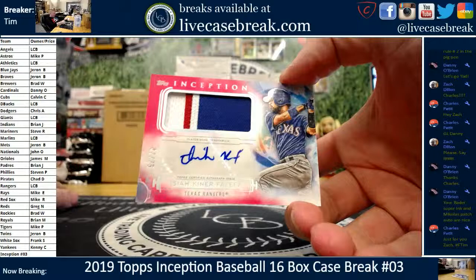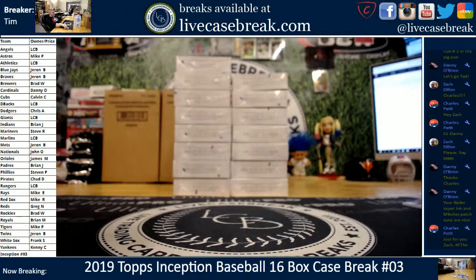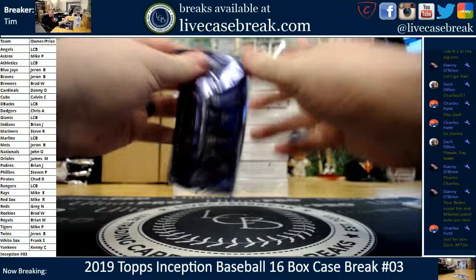Next up, first hit going to the Rangers — 47 out of 75. Kiner-Falefa, little three-color with ink. Texas on the board. The Bader silver ink — I think that was the first card we hit. Very nice looking card.